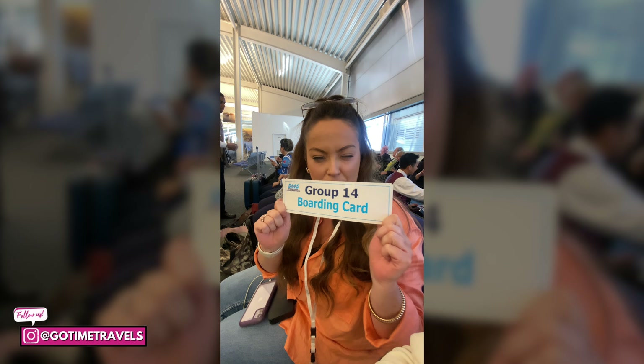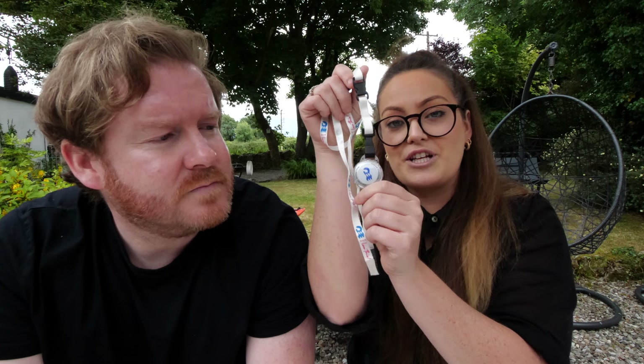Once you're checked in, you receive a medallion — this is basically your key card and wallet to everything on the ship. You're given a group number, take a seat and wait for your group to be called. We collected our medallions and were given group number 14, so we just waited to be called before going to check out our room. Once your group is called, you go through security and board the ship — it's quite easy.